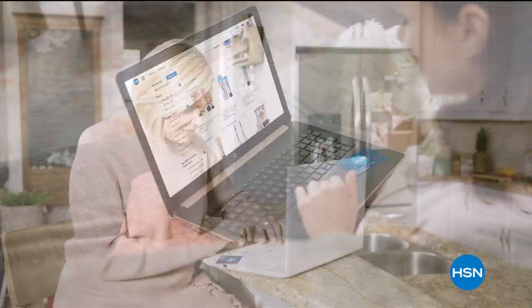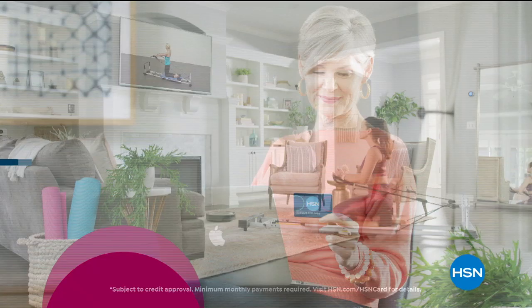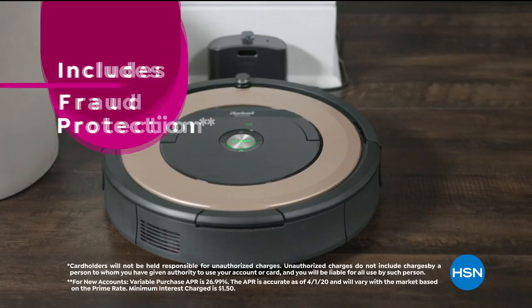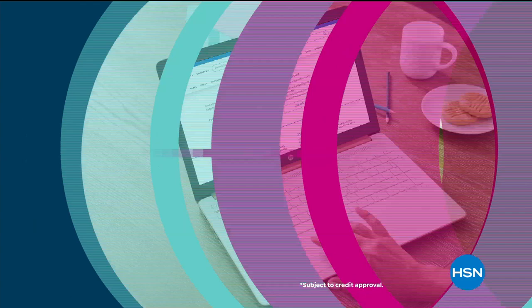Get the best deals on the things you love with the HSN card. As an HSN card VIP, you'll get 12-month VIP financing on select items, plus extra flex on beauty, jewelry, shoe, and fashion purchases all day every day, and at least eight VIP savings events a year. Includes fraud protection and there's no annual fee. Apply now and instantly get $40 off when you're approved. FlexPay makes buying so much more convenient — it allows me to get something more extravagant as a gift without killing the budget.